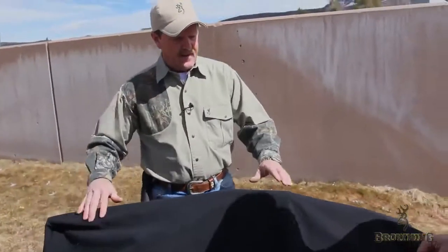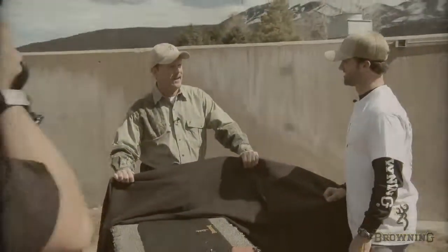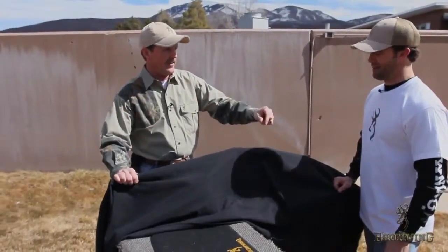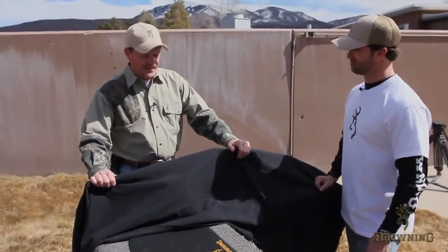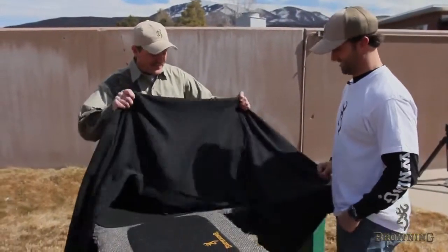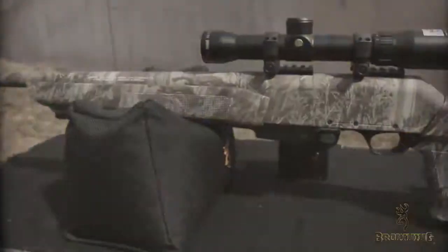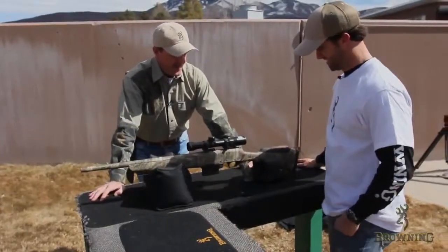As we all know, chasing hogs in this country has become a big thing. You're about to go on your first hog hunt, right? First one ever. You know what they say — timing is everything. Well, I think the timing on this product is pretty good. Now you got me all excited. Well, let's take a look at it. We have a Browning BAR Hog Stalker.